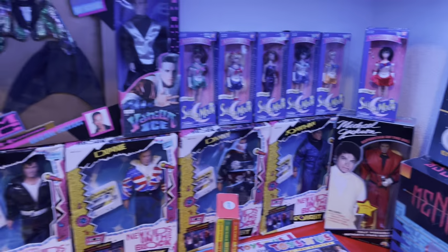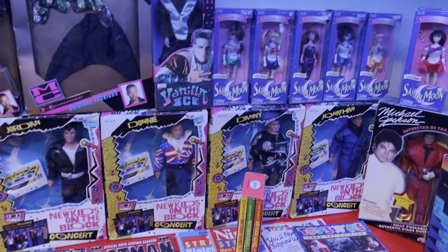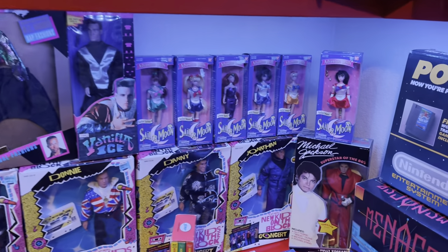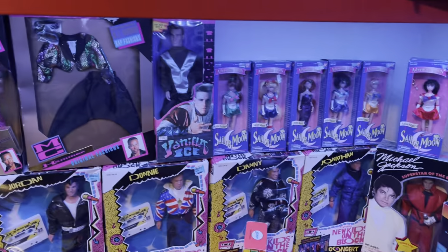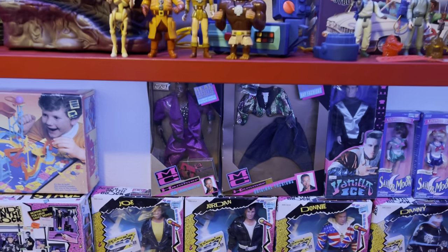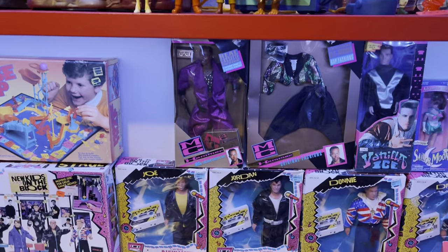Now here are some of my doll collections — *NSYNC, New Kids on the Block, which I was really big into as a kid. Love watching Sailor Moon, and of course Michael Jackson with the Thriller jacket. Vanilla Ice — mainly because he was in Teenage Mutant Ninja Turtles 2. MC Hammer, because that man was just too legit to quit — that was my favorite song back in the day.